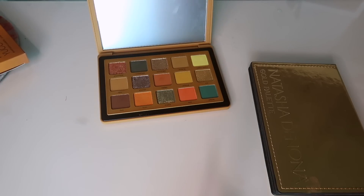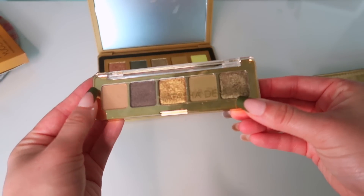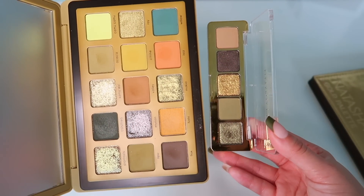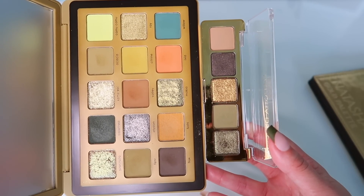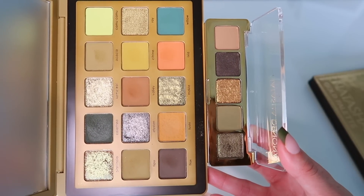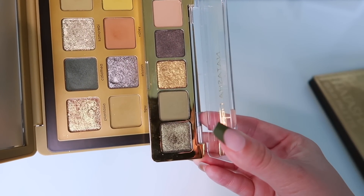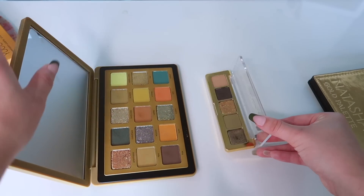First we'll start with the Natasha Denona palettes — the mini gold compared to the new Yucca palette. Here they are side by side. I said in my original review this looks like an extension of the mini gold palette, but I don't really see that many colors that are that similar. Maybe this color and this color, this one and Tipu, this one — okay, I do see some I want to compare.